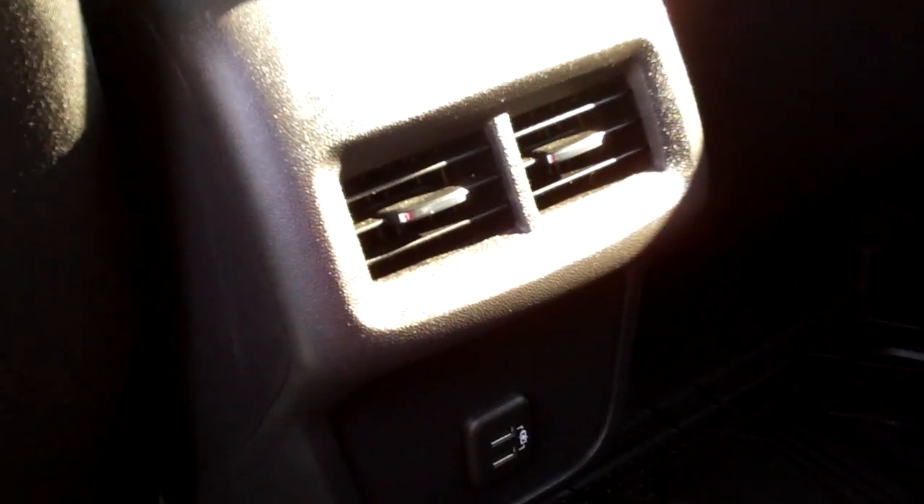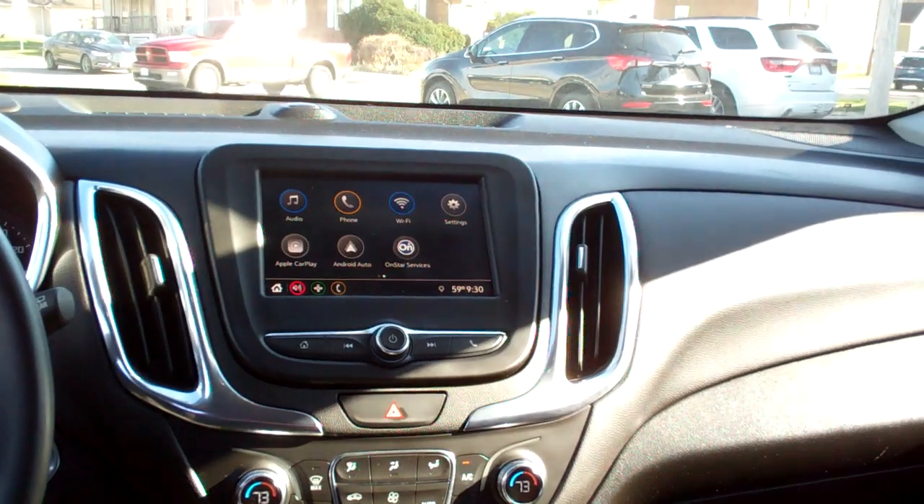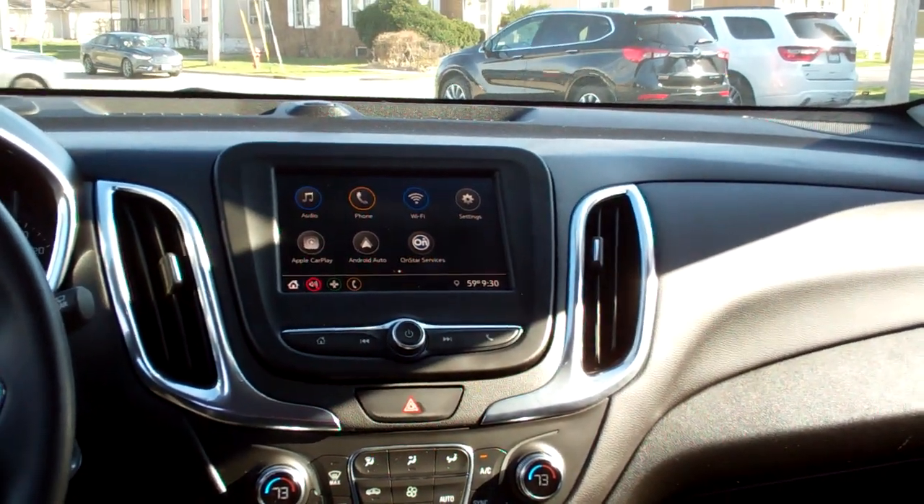Black cloth interior, nice and clean. Rear heat and air vents, USB plug-ins back here. Sleek dash line, AM, FM, satellite, backup camera, of course media. You also have Apple CarPlay and Android Auto.